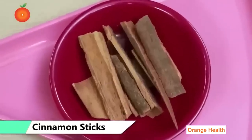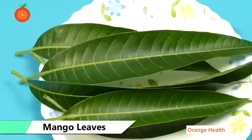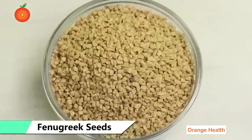The ingredients we need are: cinnamon two sticks, Indian gooseberry (amla) a few, a bunch of mango leaves, okra (lady's finger), and fenugreek seeds one cup.